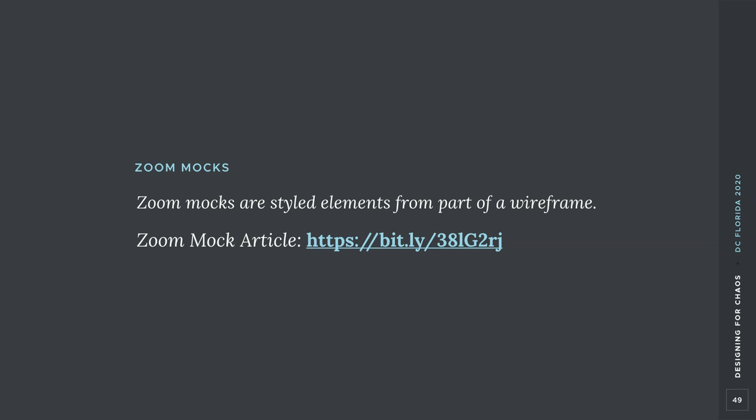Our team uses something called 'zoom mocks' to explore different visual approaches. They're not exactly equivalent but similar to style tiles — they're a precursor to starting the full visual design where you explore different approaches before applying them to all the components. What we do is choose a wireframe, zoom in on a section like the header with a bit of the hero area, and explore different styles — some unique, others variations. We typically create two to four zoom mocks and present those to the client so they can choose a direction.